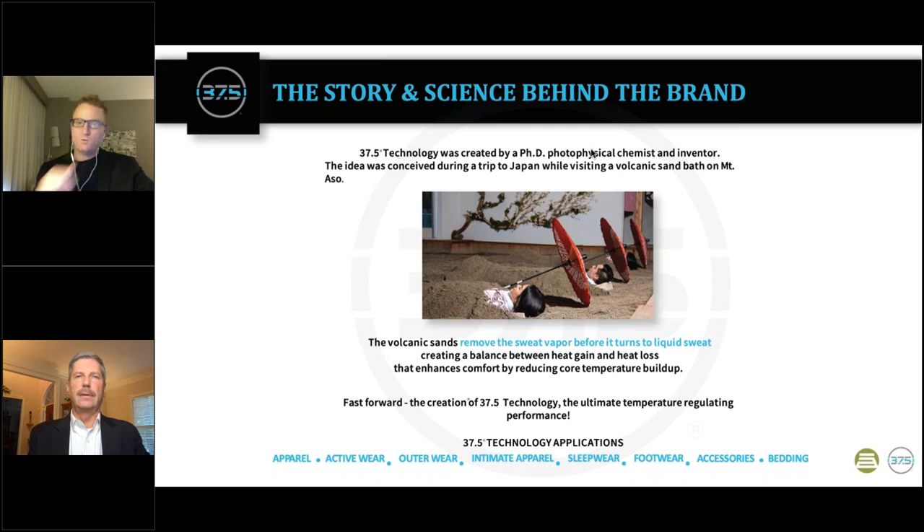When I say water, I also mean vapor — not just liquid form. Before liquid forms, we're also working in the vapor stage. So we are not a wicking technology. Wicking works by moving liquid. We remove vapor and humidity before that liquid forms. The result is a lower humidity or lower apparent temperature, also known as the heat index, in a microclimate clothing system.